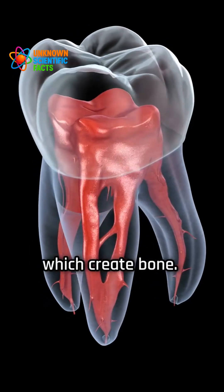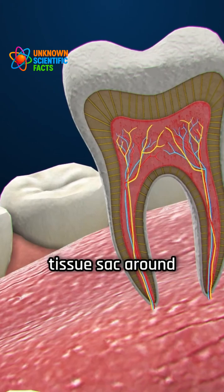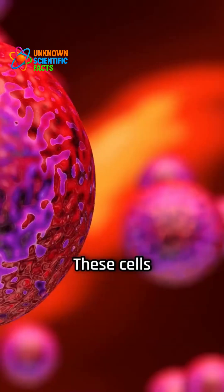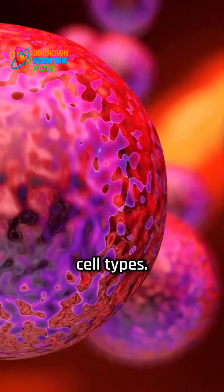The second group of stem cells comes from the dental follicle, the tissue sac around developing teeth. These cells produce a protein known as PTHRP and have the potential to become several important cell types.